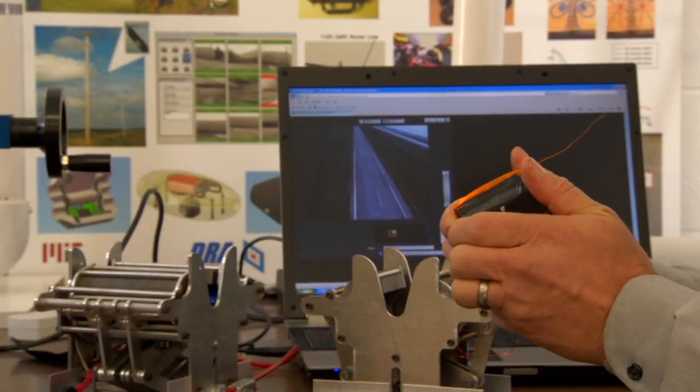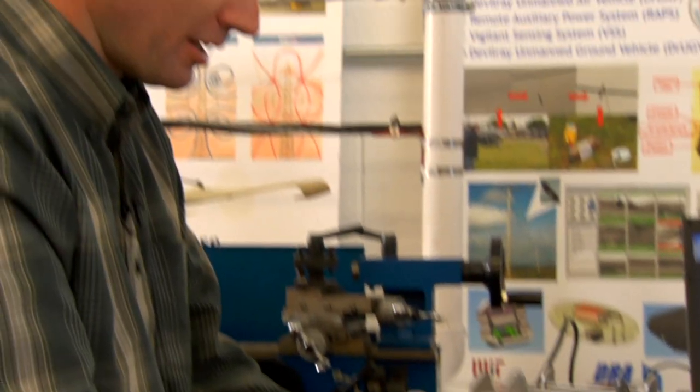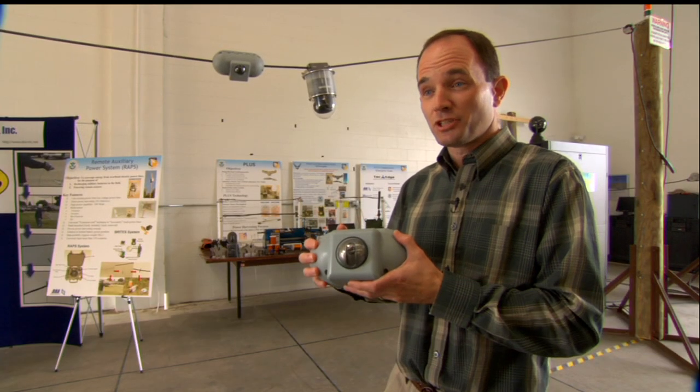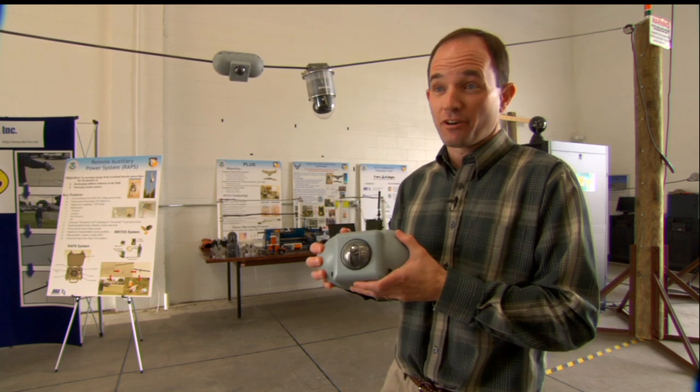These engineers have figured out a way to harness electricity from power lines without going into the wires. But when they started this project, they had a lot of questions. One of the questions they needed to answer was: could they put cameras and a radio transmitter and receiver on a power line and have them work without the power line causing interference?